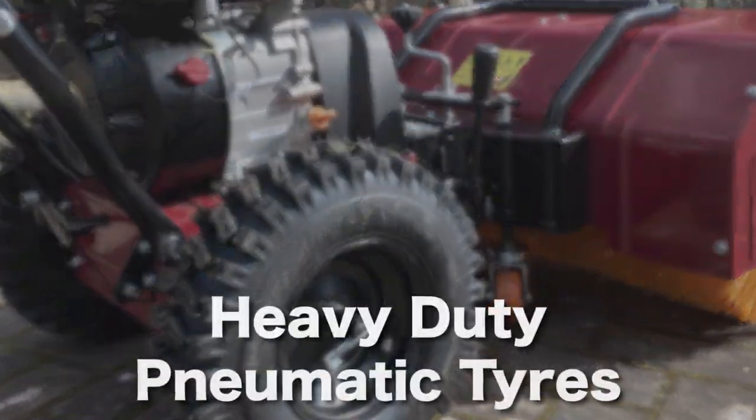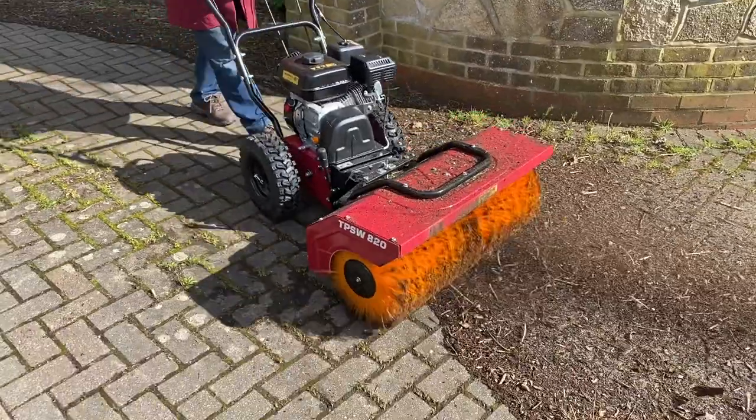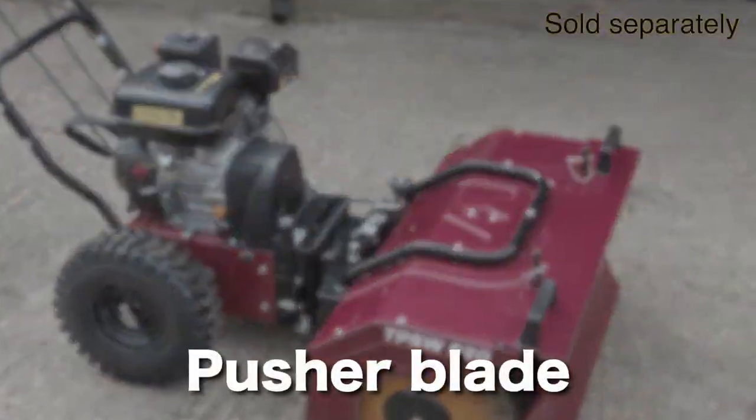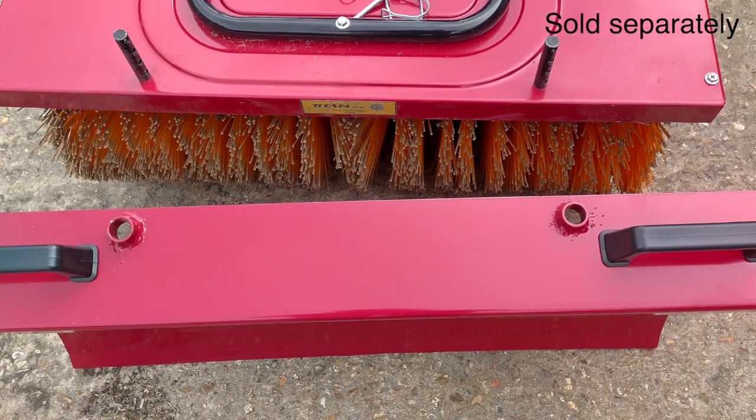The heavy-duty pneumatic tyres make it easy to navigate in tight spaces and all terrains, even snow. And with its pusher blade attachment, clearing snow and debris off drives and car parks has never been easier.